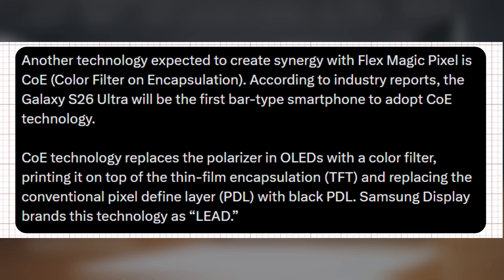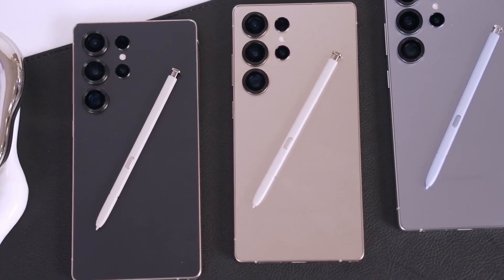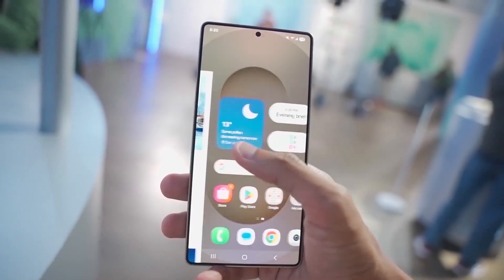Samsung is also evaluating the use of COE screen technology in the Galaxy S26 Ultra. This would eliminate the traditional polarizer, replacing it with a printed color filter on the TFT, while the standard pixel-defined layer (PDL) would be substituted with a black PDL. What are your thoughts on this? Let us know in the comments section.